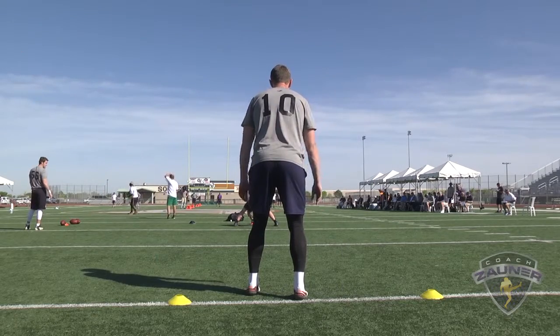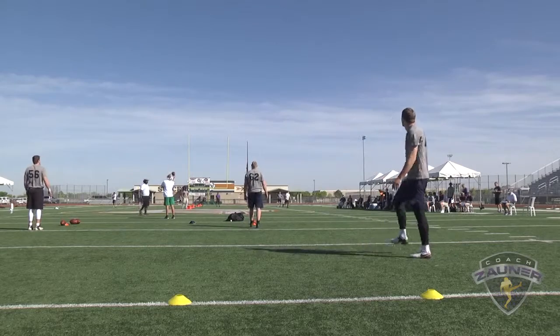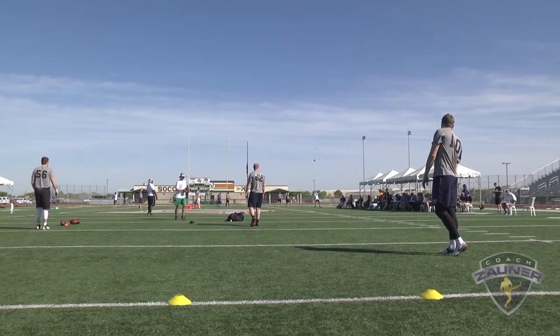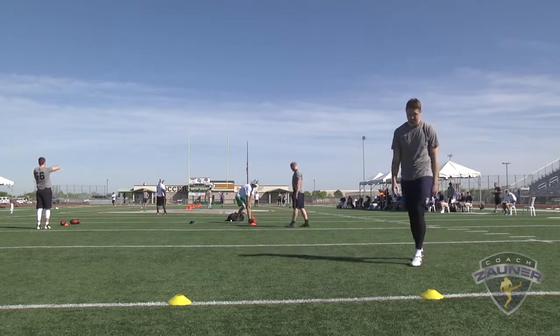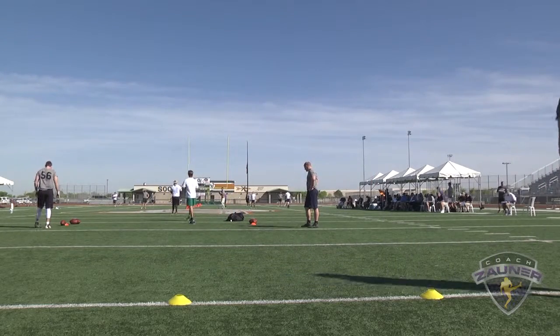Here we go, next punt. Got a 1-3-9 get off, wobbly spiral nose up between the hash and the numbers. I got a 4-2-5 hang. 36-yard punt.